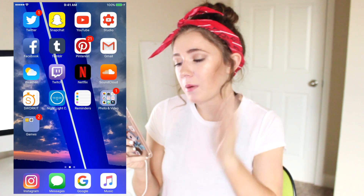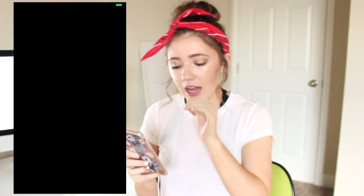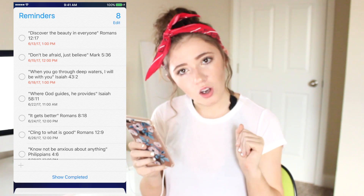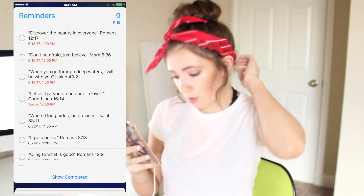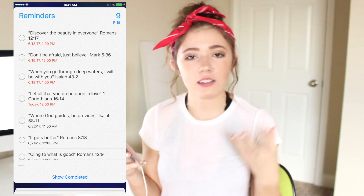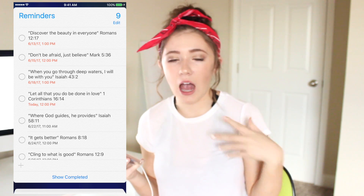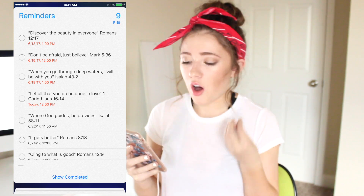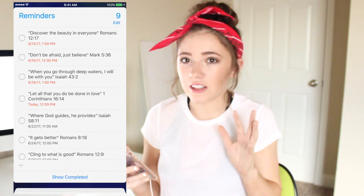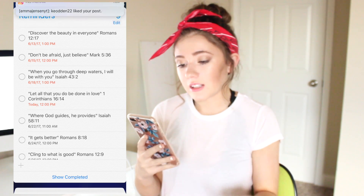Then I have Reminders, which I moved up onto this screen because every other day I've been reading a Bible verse. It really just strengthens me. I have a lot of anxiety and I've thought about doing a video about how I deal with it. These Bible verses just calm me and make me feel like everything's fine — like you can do it, you're good.